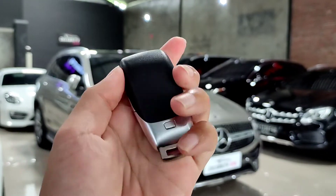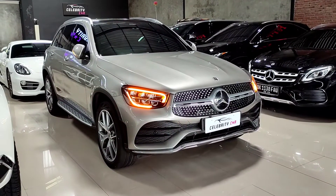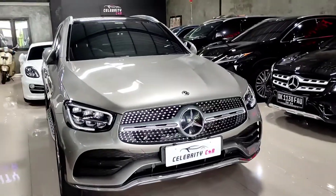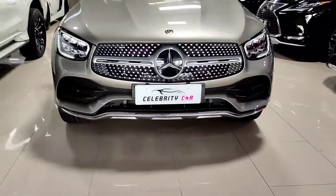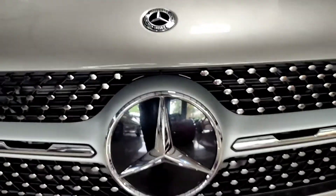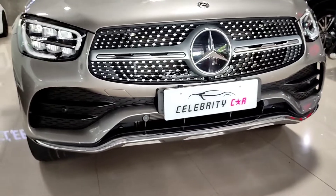Untuk kuncinya sendiri desainnya betul-betul mewah banget, diselimuti warna silver. Ada logo Mercedes-Benz, tombol lock/unlock, dan untuk membuka pintu di bagian bagasi belakang. Kalau kita lock dan unlock mobilnya, untuk di bagian spionnya itu belum auto retract, namun dia memberikan tanda apabila sudah unlock dan lock yaitu di bagian lampu sein-nya, jadi sein-nya sudah LED. Sekarang kita akan bahas di bagian eksteriornya — untuk di bagian grillnya itu betul-betul futuristik banget.